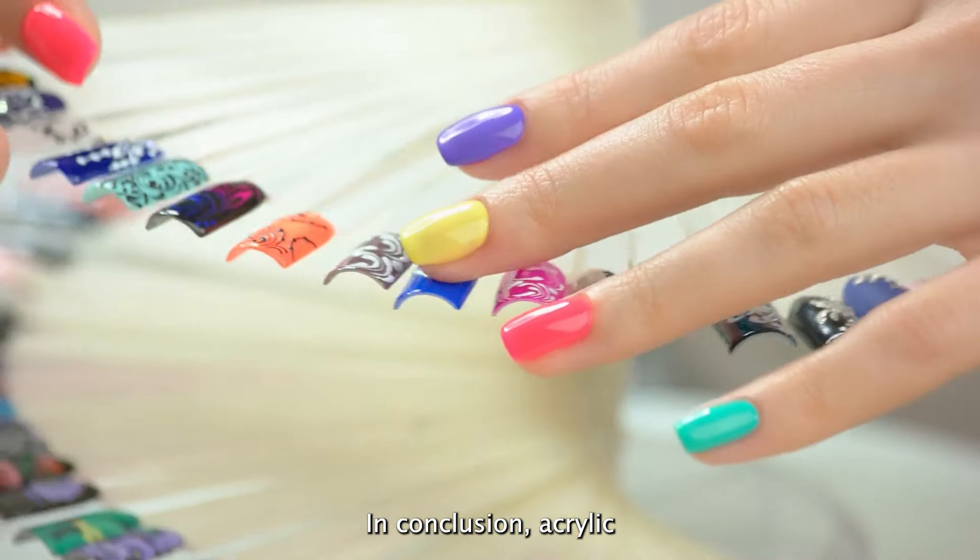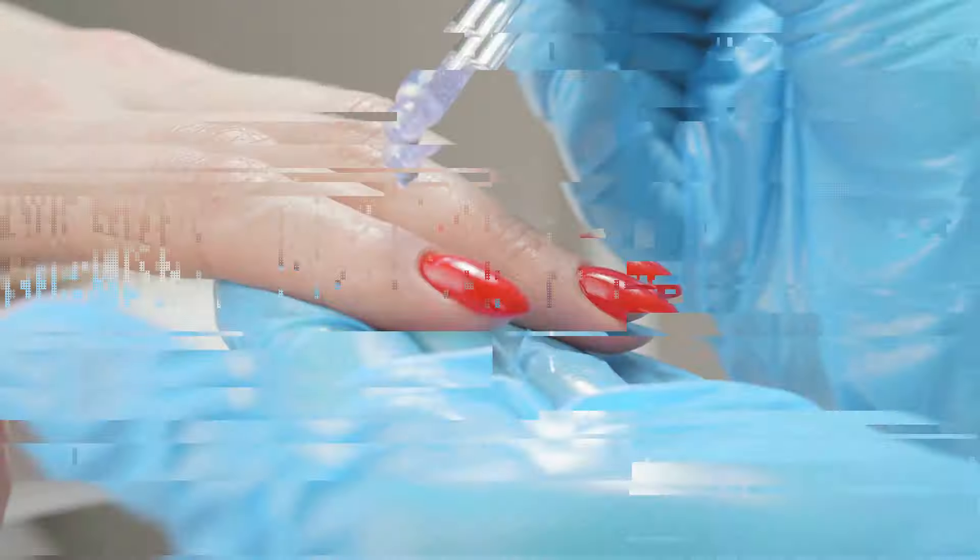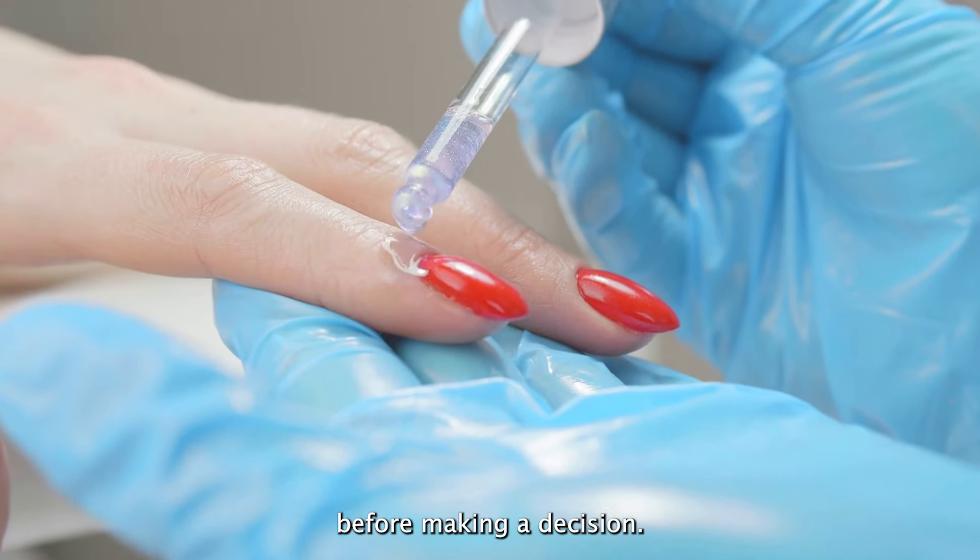In conclusion, acrylic nails can be a great option for those looking for long-lasting, customizable nails. Just make sure to weigh the pros and cons before making a decision.